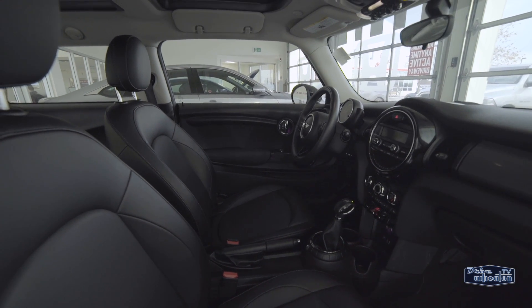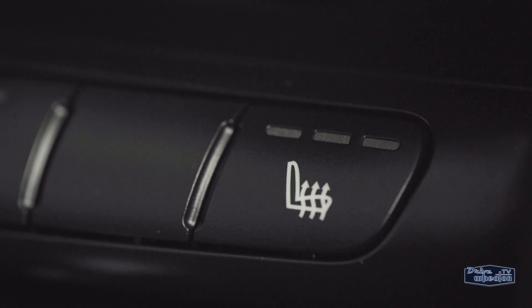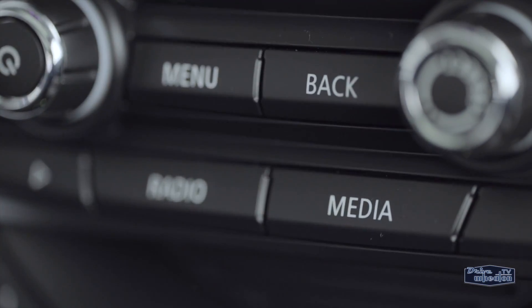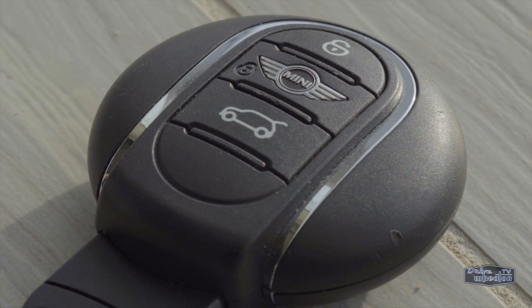The black leather interior gives the high-end feel of a more expensive vehicle, and it includes heated front seats, dual sunroofs, Bluetooth connectivity, power mirrors, and keyless entry with push-button start.